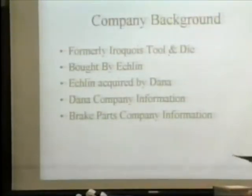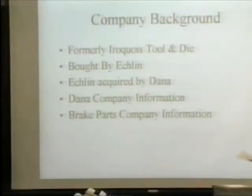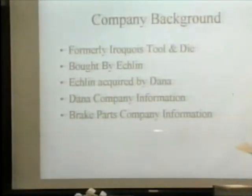It's Brake Parts Incorporated, the division of Dana Corporation. A little company background: it's formerly Iroquois Tool and Die Shop. It was bought by Eklund in 1998, and Eklund was acquired by Dana Corporation.